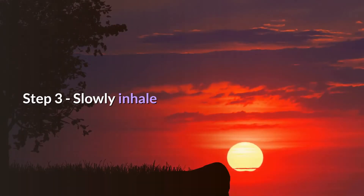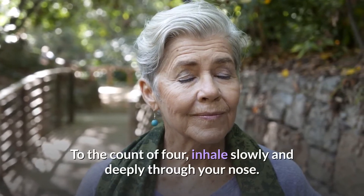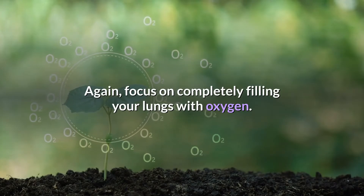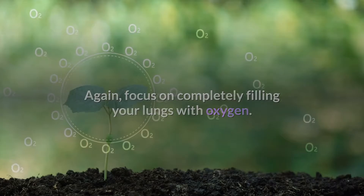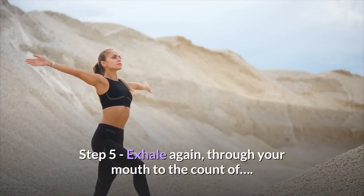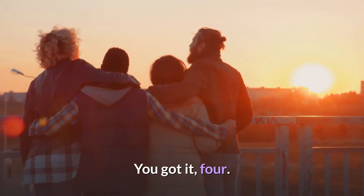Onto step three — this is where you slowly inhale. You can do this to the count of four, inhaling slowly and deeply through your nose, focusing on completely filling your lungs with oxygen. Step four: hold your breath for the count of four. Then step five: exhale again through your mouth to the count of four.